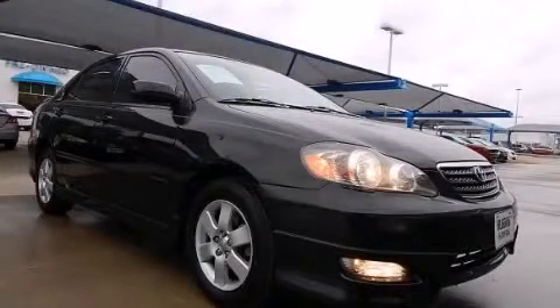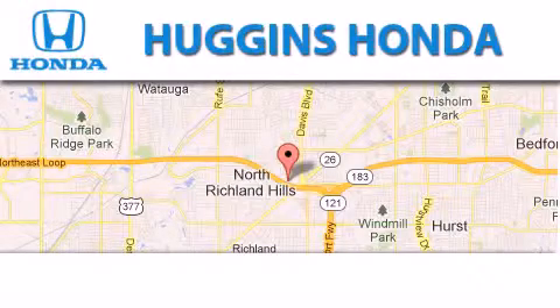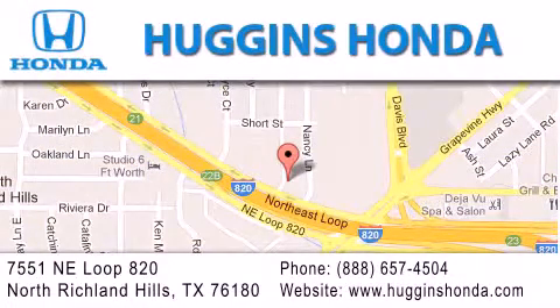Please call today to reserve this vehicle for a test drive. Thank you for considering Huggins Honda for your next vehicle. If you have any questions, please visit our website, give us a call, or stop by our dealership located at 7551 Northeast Loop 820 in North Richland Hills.